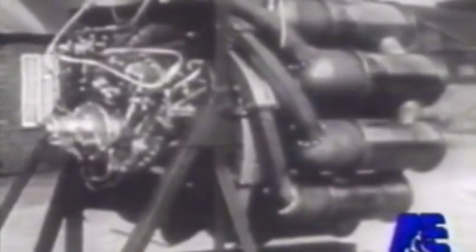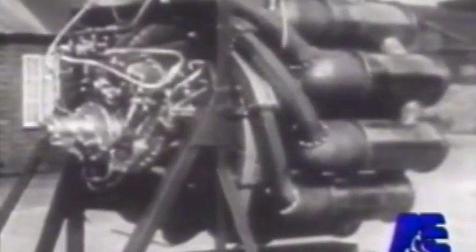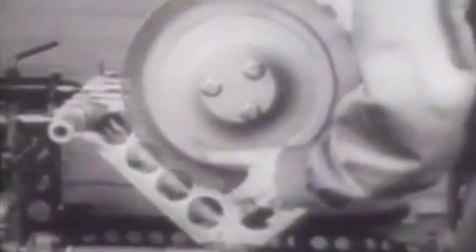On October 1st, nine weeks before Pearl Harbor, a disassembled Whittle W-1 engine was loaded into the bomb bay of a B-24 Liberator and flown to America. General Electric was chosen to manufacture the engine in the United States. The project proceeded under the strictest security — of the 1,000 employees working on the jet engine, less than 100 were permitted to know what they were building.